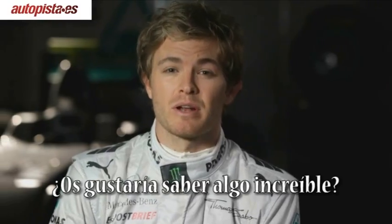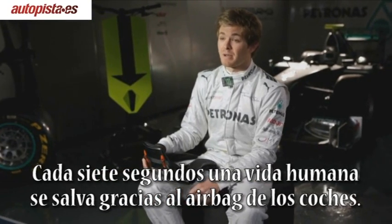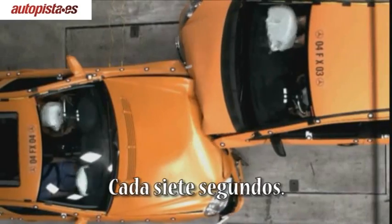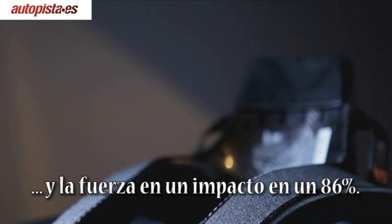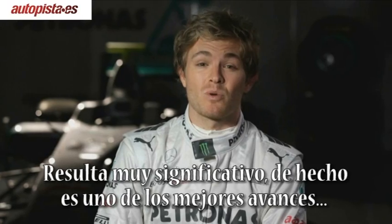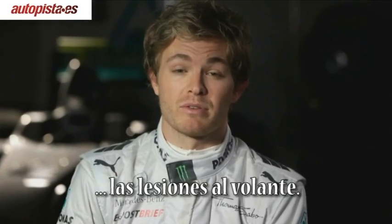And do you want to know something incredible? Every seven seconds, somebody's life is saved by a road car airbag. Every seven seconds. Hans is the airbag of Formula 1. It reduces neck motion by around 46% and the force of impact by around 86% — that is very significant. In fact, it's probably the one safety change in recent years that has most dramatically reduced driver injuries.